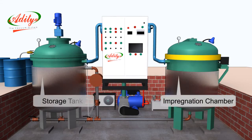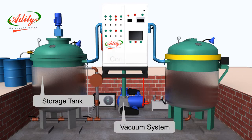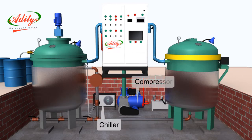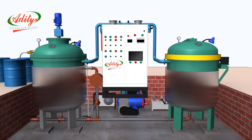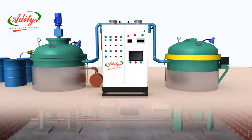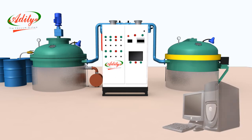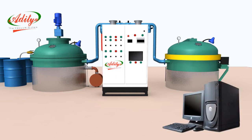storage tank, vacuum system, control panel, chiller, and compressor. To improve the quality and plant efficiency, additional features can be added: digital instrumentation with automatic control on PLC and SCADA system, and PLC-based fully or semi-automatic system.